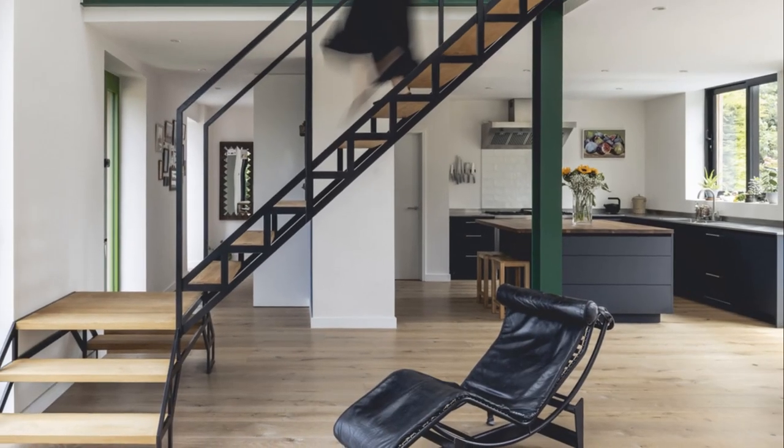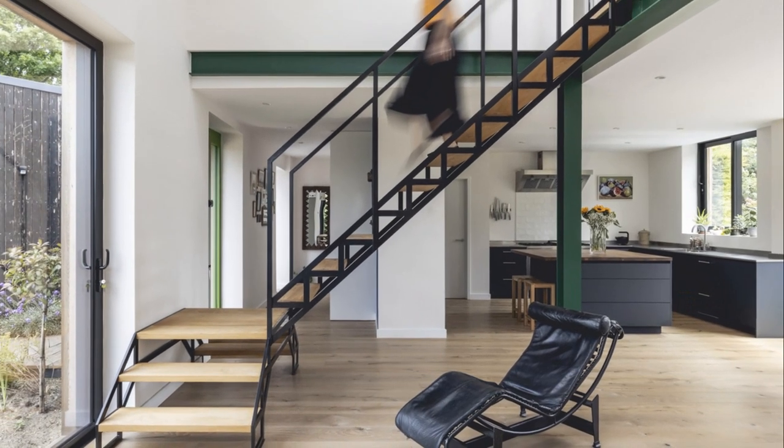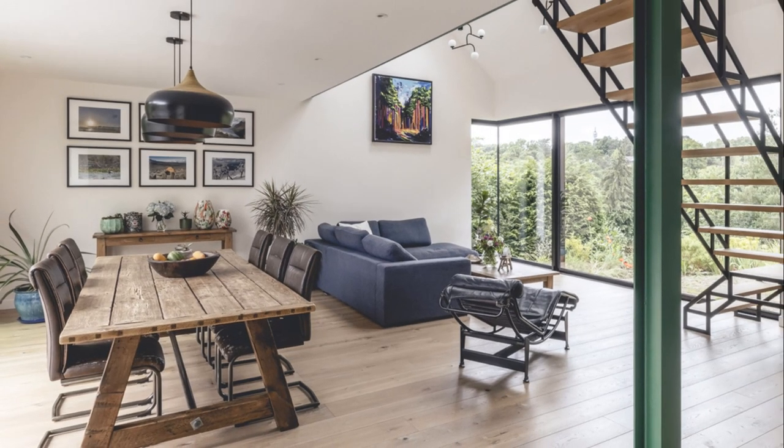This space is punctuated by a bespoke steel and timber staircase that rises up through a double-height space above the living area. The sleeping spaces are positioned on the first floor.